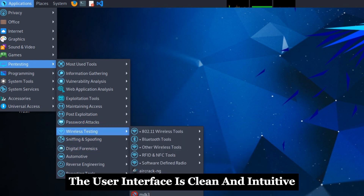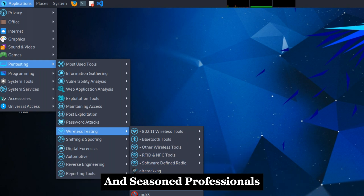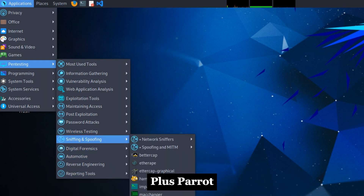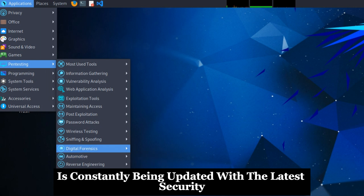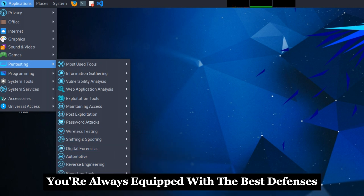The user interface is clean and intuitive, making it a good choice for both beginners and seasoned professionals. Parrot is constantly being updated with the latest security tools and software, so you can be sure you're always equipped with the best defenses.